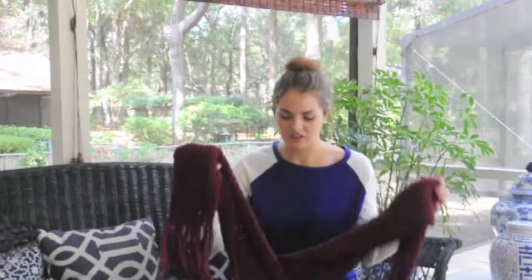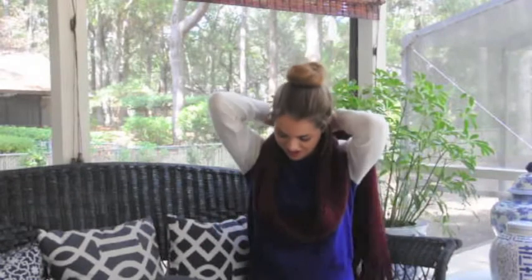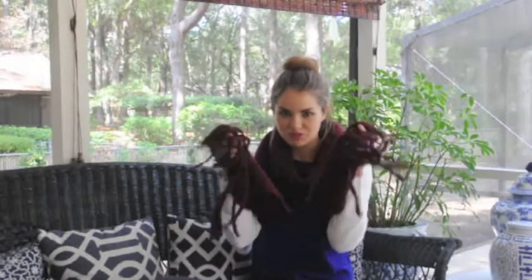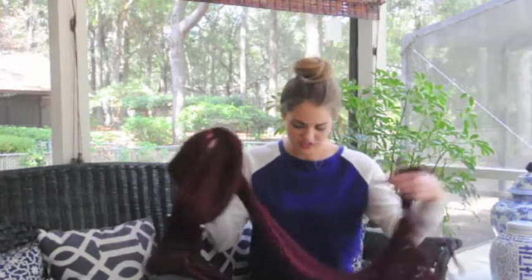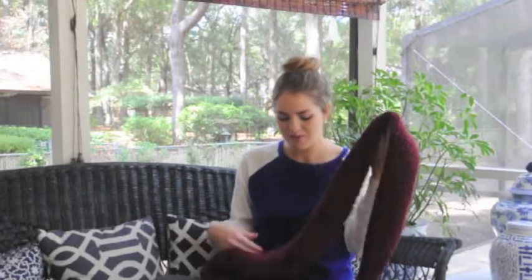Number five is favorite fall scarf or accessory. I pulled this one out of my scarf collection — I love it so much. I think it's so cute for fall, I love the color, I love the texture. It's so thick and chunky and it has these really big fringy parts at the bottom. It's so cuddly and warm, I just love this scarf. I don't even know where it's from — there's no name on it, but if I had to guess I would say Anthropologie or maybe Urban Outfitters.